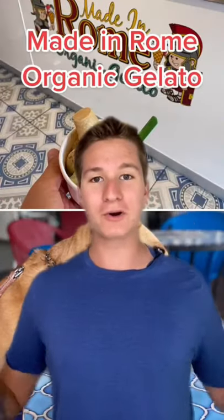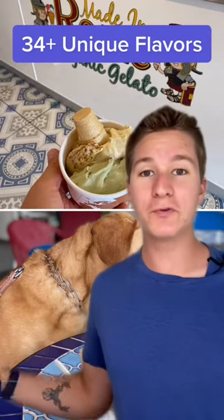Check out the two best ice cream shops in Siesta Key. Number one: Made in Rome Organic Gelato. They have over 34 delicious flavors. My favorite here is the pistachio — trust me, it's delicious.